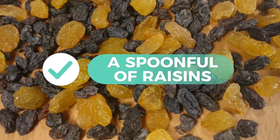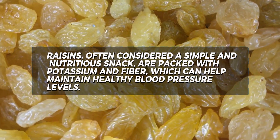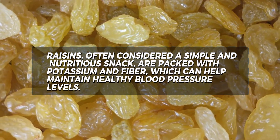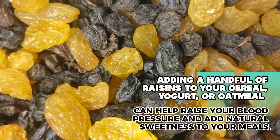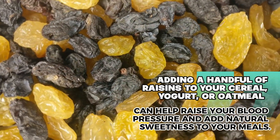7. A spoonful of raisins. Raisins, often considered a simple and nutritious snack, are packed with potassium and fiber, which can help maintain healthy blood pressure levels. Adding a handful of raisins to your cereal, yogurt, or oatmeal can help raise your blood pressure and add natural sweetness to your meals.